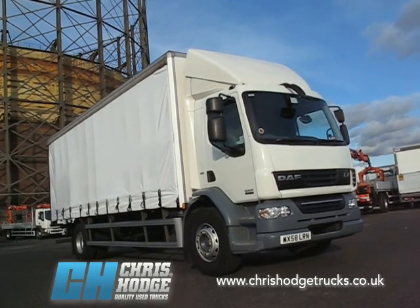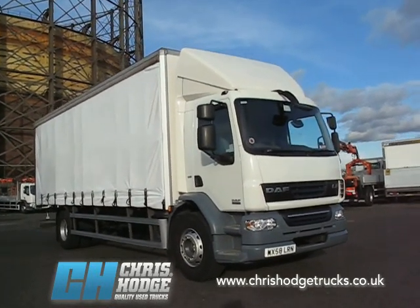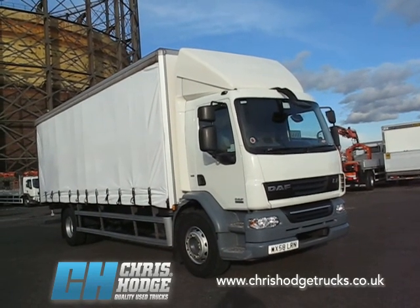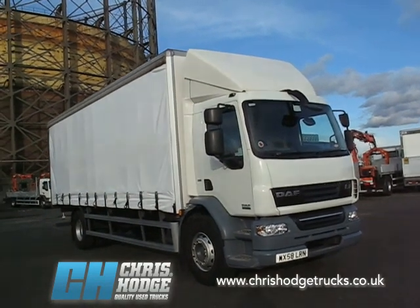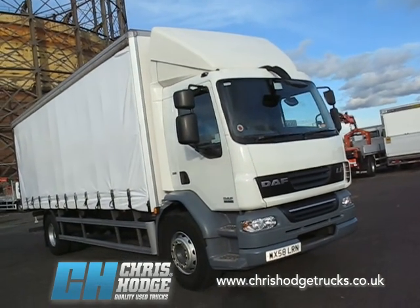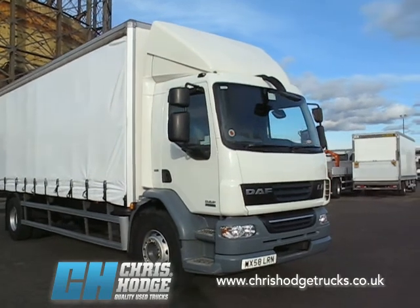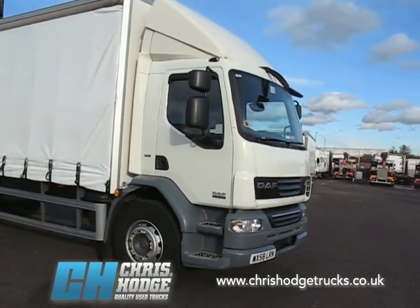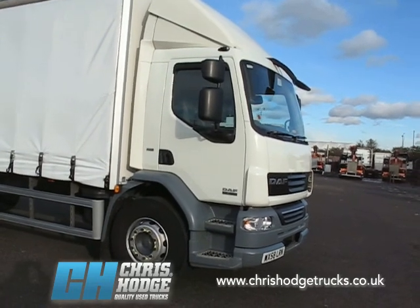Welcome back to Chris Hodge Trucks TV on a rather nippy but bright day down at Chris's depot in Greenwich. Are you looking for an 18-tonner but one that's lightweight? How about this then — the DAF LF55 220 with the narrower LF cab, which means that you save a bit on kerb weight compared to the CF.